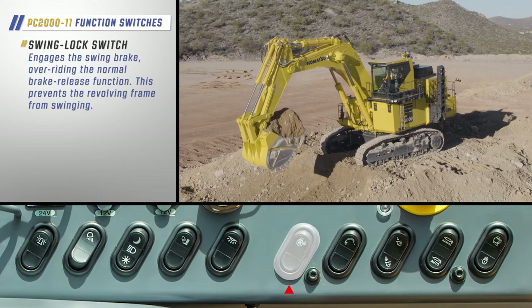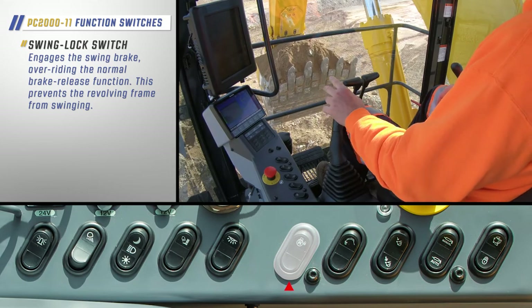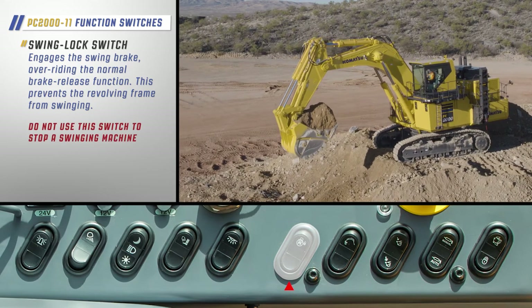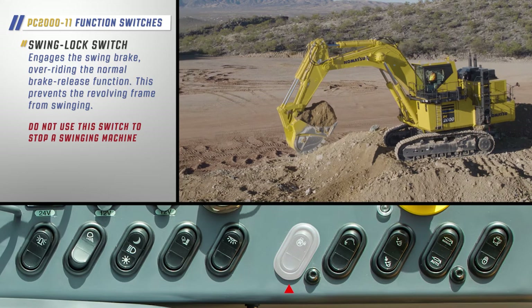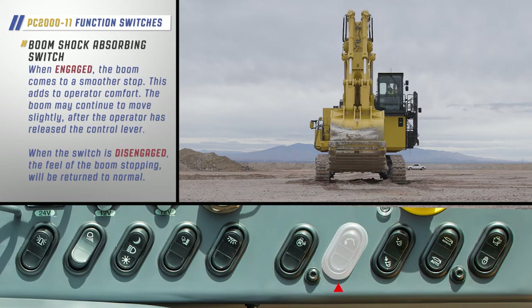The swing lock switch will engage the swing brake, overriding the normal brake release function. This prevents the revolving frame from swinging. Do not use this switch to stop the swinging machine. When the boom shock absorbing switch is engaged, the boom comes to a smoother stop, adding to operator comfort.